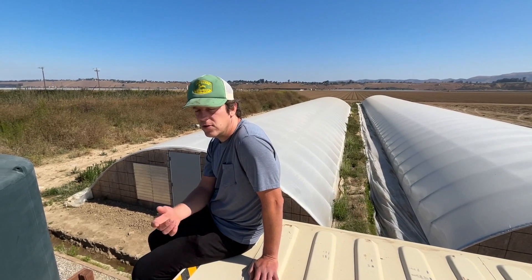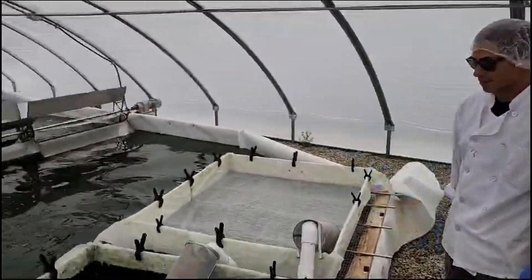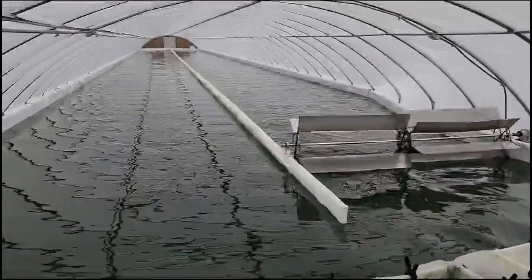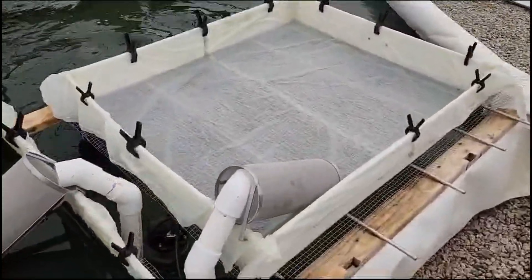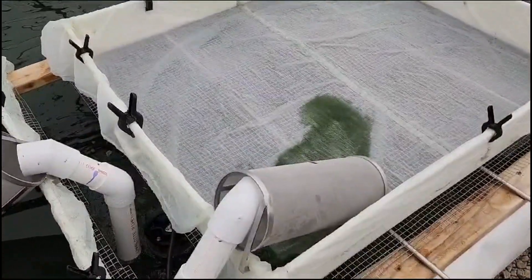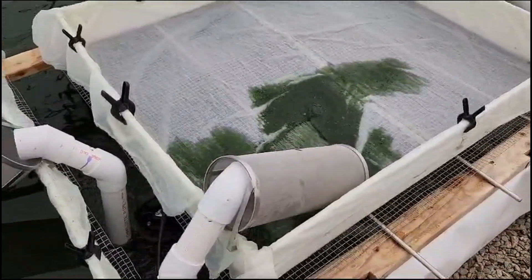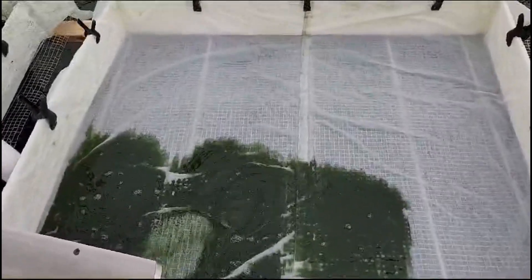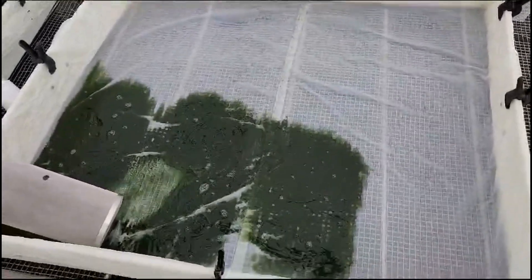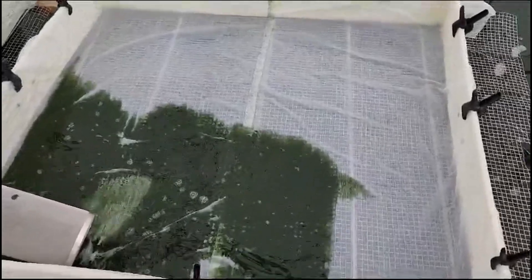We're here at Oasia Farms with Miguel, harvesting pond seven today. To start the harvest, the pump brings the water with the spirulina up and over into a 300 micron filter that filters out any debris, little plant matter, or anything that might have blown into the ponds. Then it goes over to a 37 micron harvest screen, which is small enough to catch the individual filaments of spirulina.